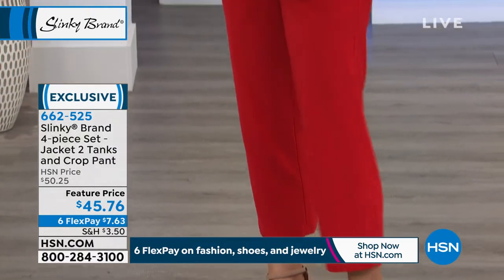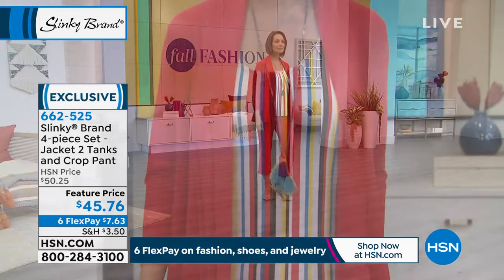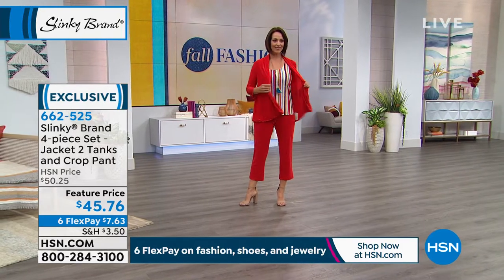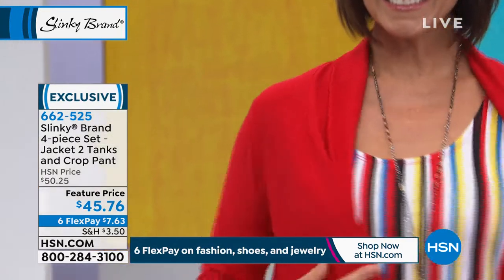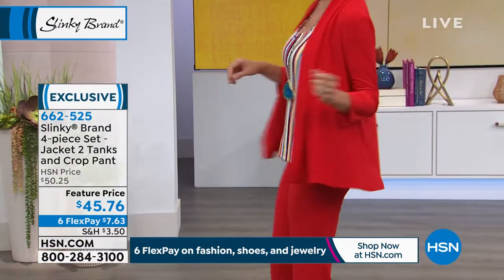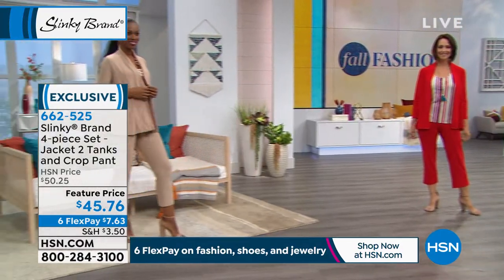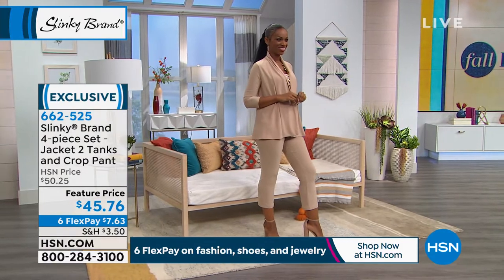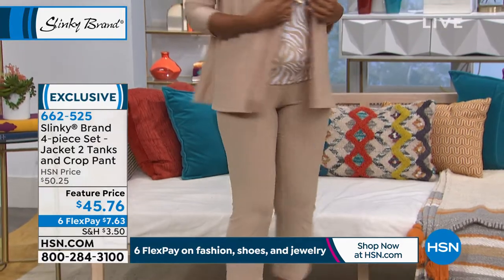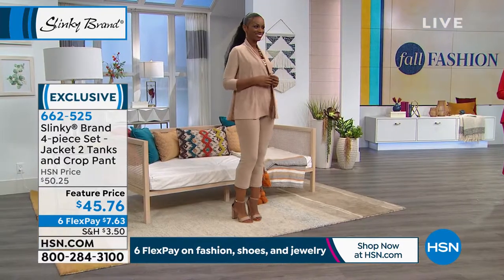What you're getting with this set is this open shawl collar jacket that you can fold over or lay it flat and have more swing. Open, easy, just moves with you. Donna's giving a little twirl so you can see that it just has this beautiful, fun, flirty open jacket. Then you're getting a solid red tank, a printed red tank, and that beautiful cropped pull-on pant. These are pieces you're going to mix and match with everything.